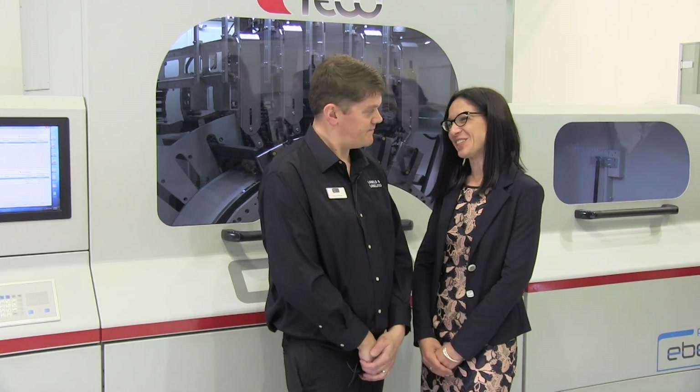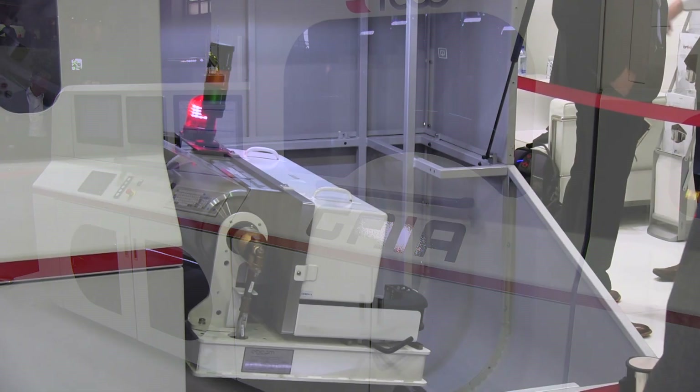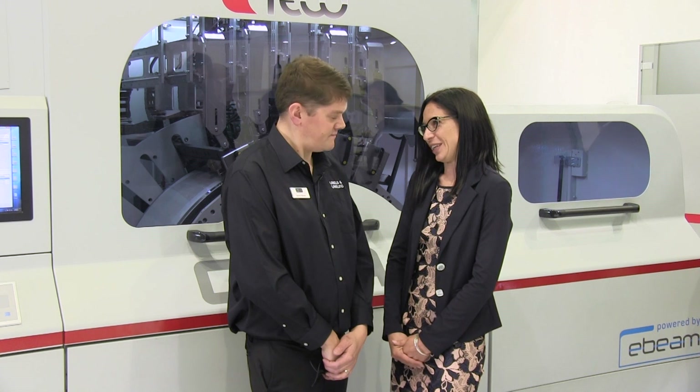Absolutely, it's a pleasure, thank you very much. So Gaia is the first inkjet printer equipped with E-Beam technologies. Gaia can print on several different substrates from aluminum to paper to plastic film, all common materials used for flexible packaging in the food industry.